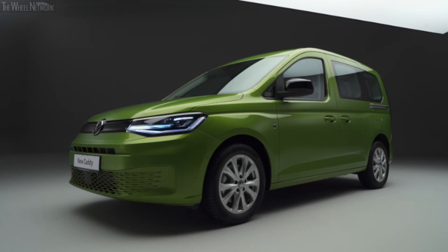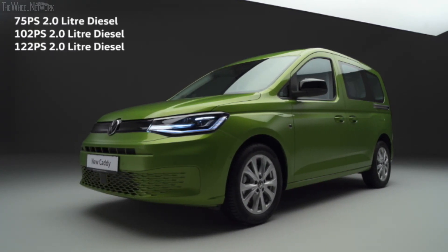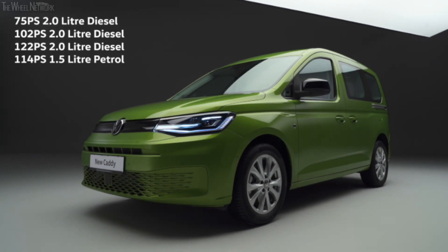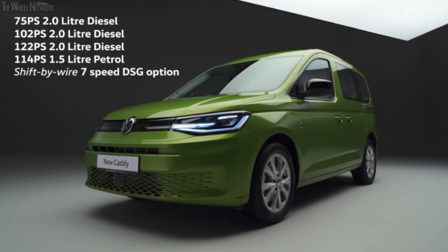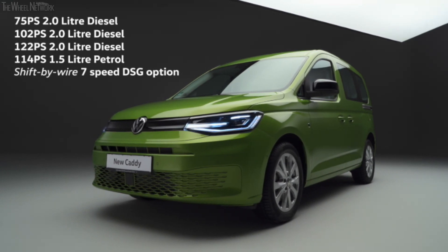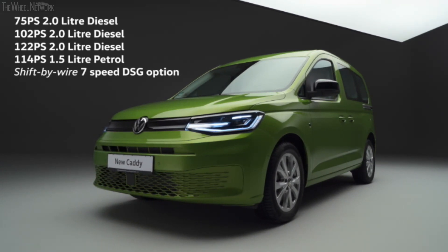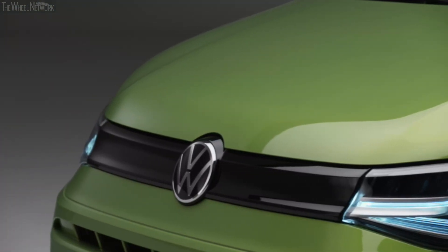With access to our latest safety technologies and Caddy's robust construction and materials, it remains ready for the toughest of jobs. Caddy now comes with the latest engine options: a choice of three 2.0-litre turbo diesel engines and one 1.5-litre petrol option, powering this workhorse, with a seven-speed DSG option for both diesel and petrol. Caddy 5 is also the only van in its segment with 4Motion all-wheel drive.